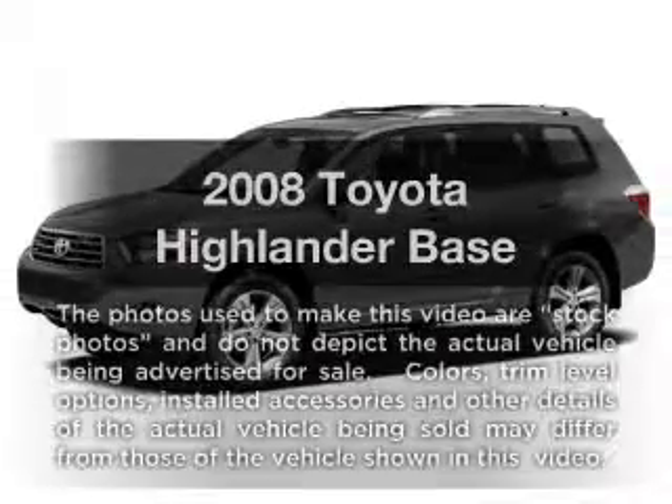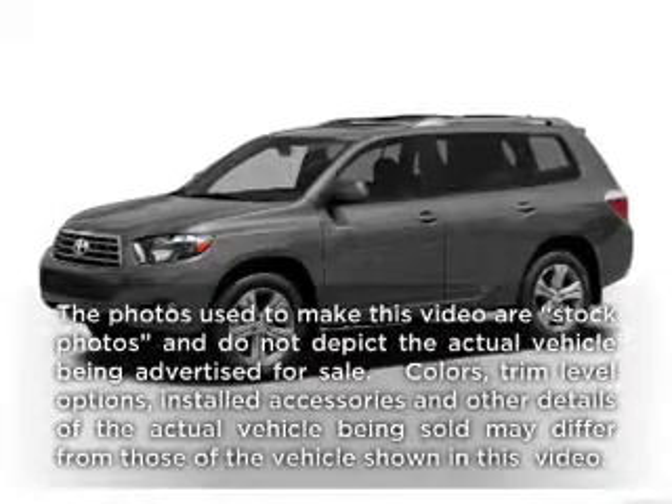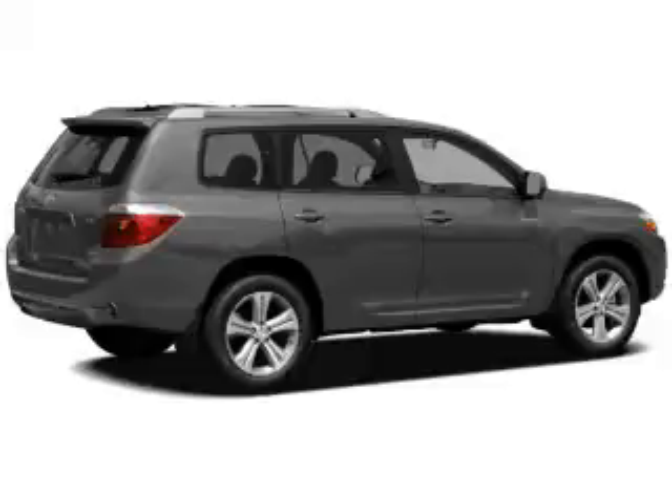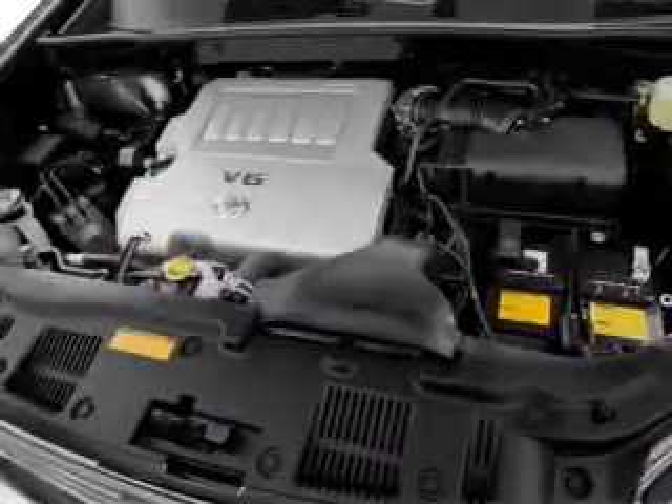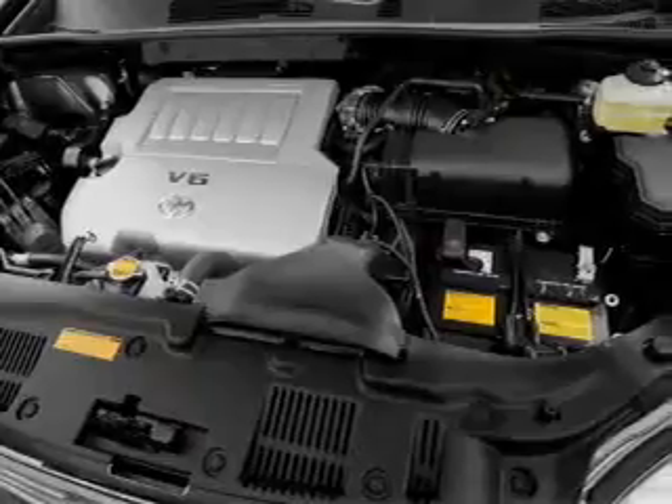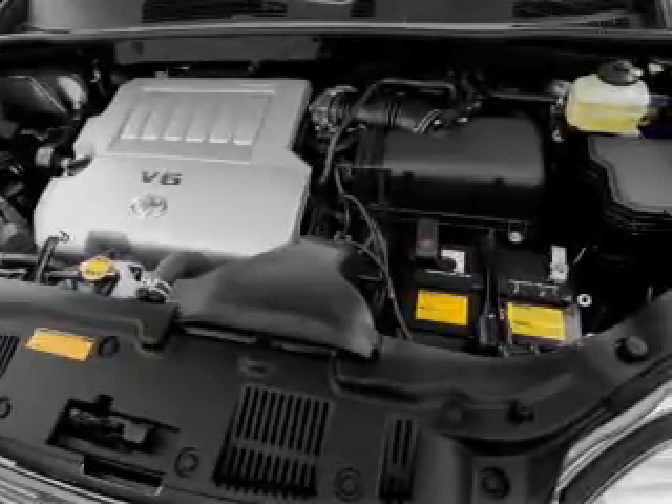Check out this 2008 Toyota Highlander. Everything you need under one roof with this great vehicle. With a reliable six-cylinder engine, the powertrain includes all-wheel drive that responds smoothly to its five-speed automatic transmission.